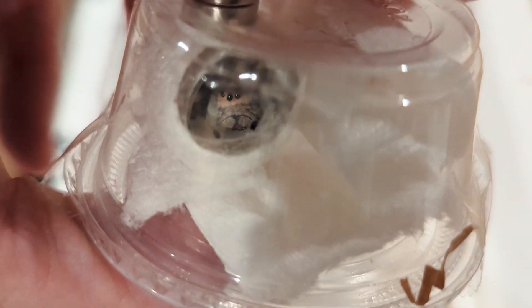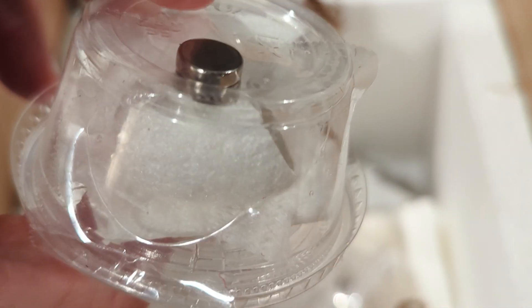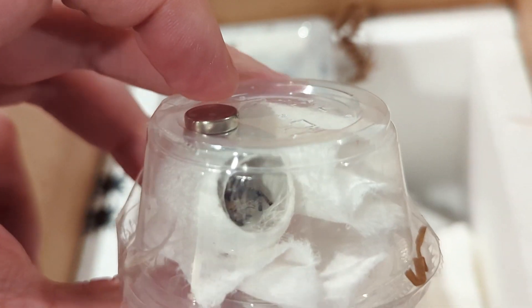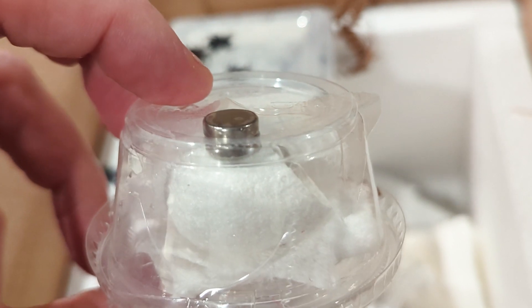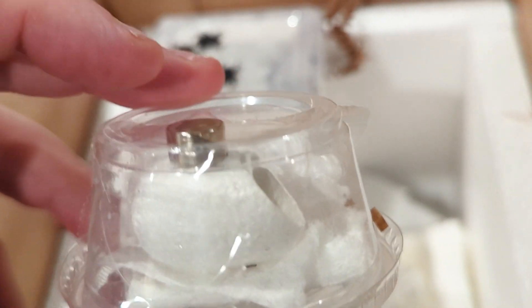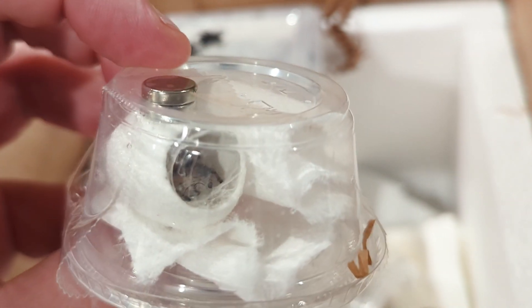Look how freaking cute this is. Look how cool this is — this is like a silkworm cocoon, essentially. And then this crazy, awesome magnet piece. My watch is going off, I have no control of how I'm holding this. This crazy magnet thing is just so awesome.